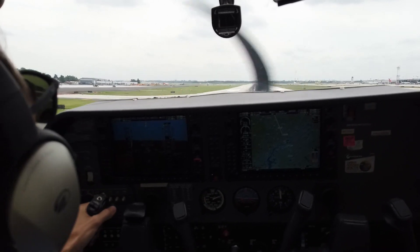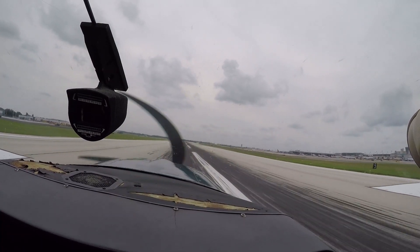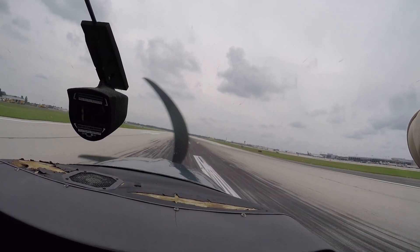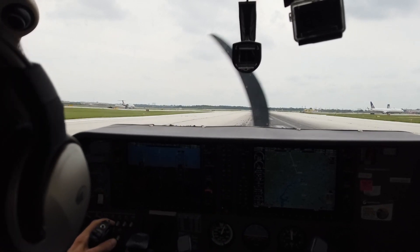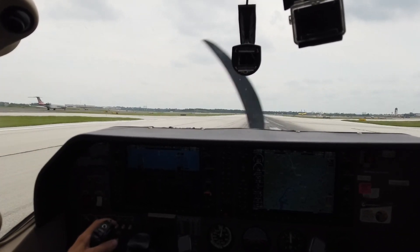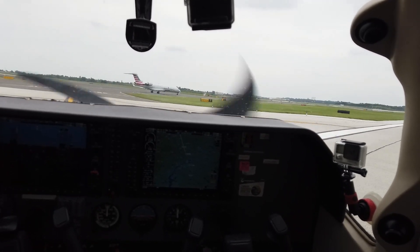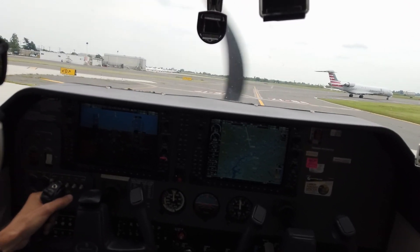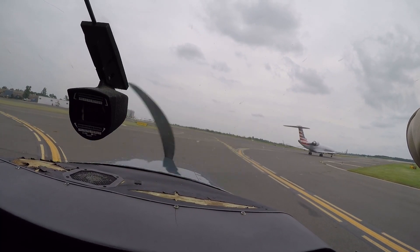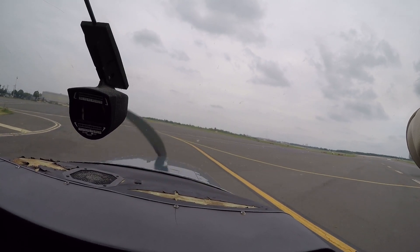Skylane 205, exit to the left there, Gulf Delta Alpha, just make your way around that traffic, at your discretion, Atlantic ramp frequency. Exiting to the left, Gulf Delta Alpha, over to Atlantic, see ya. American 2603, next guy's 5 out for runway 17, fly heading 080, runway 9 left, cleared for takeoff. Heading 080, clear to takeoff, 9 left, American 2603.